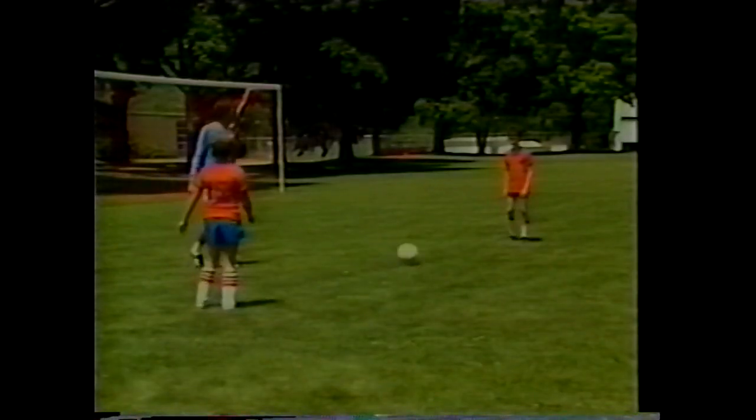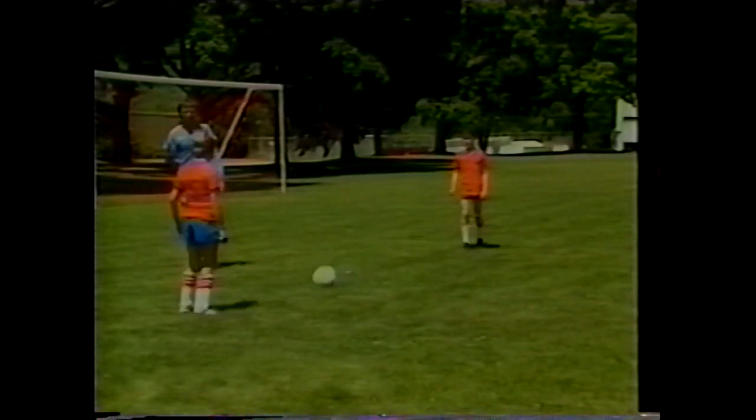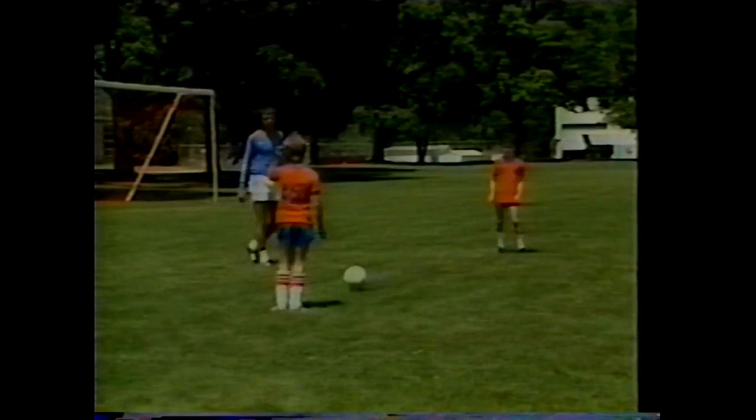Paul and Bob demonstrate passing in actual conditions without pressure. Notice as they pass the ball, the ankle is solid. If the pass is made correctly, there will be top spin on the ball and it will go forward.